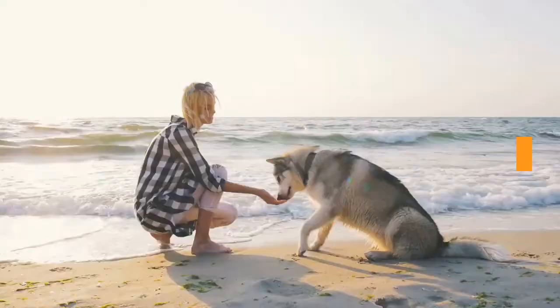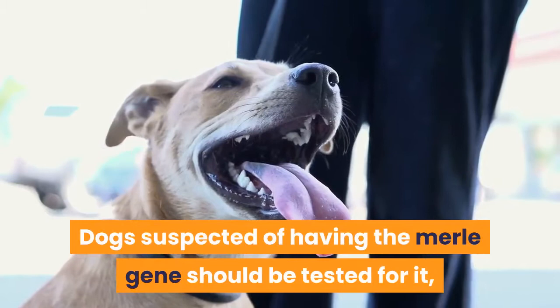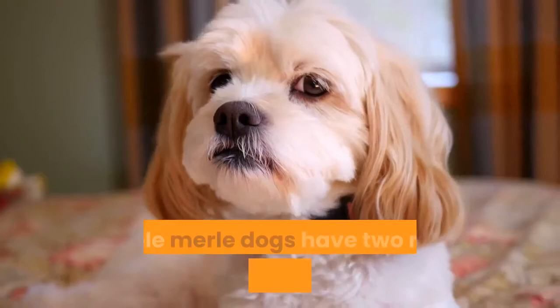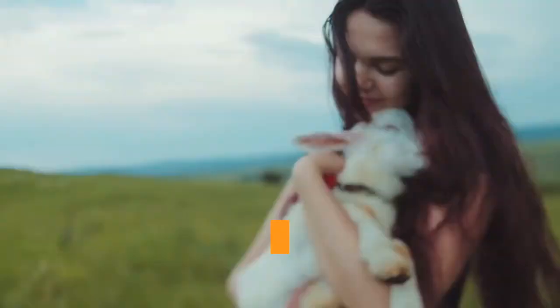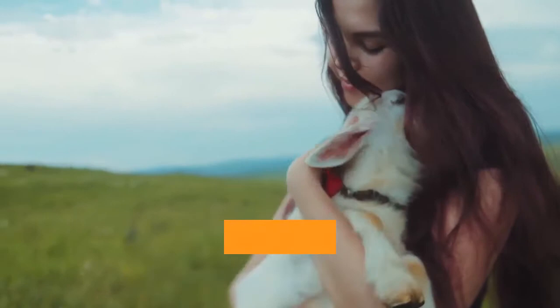Testing in double merles. Dogs suspected of having the merle gene should be tested for it, to prevent the merle gene from being passed to another generation. Double merle dogs have two merle alleles, one from each parent, and unfortunately these dogs often suffer from more severe problems. So it's wise to pay attention to any genetic health issues brindle breeds might be susceptible to. Now let's get back to some brindle dog breeds.